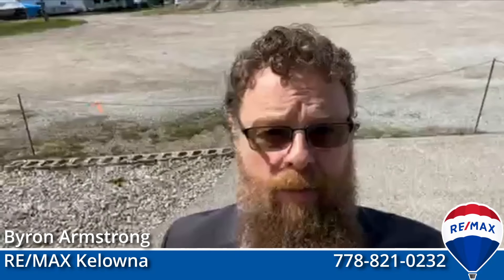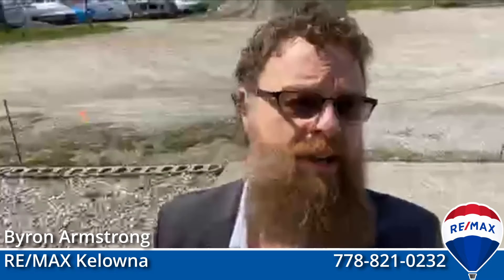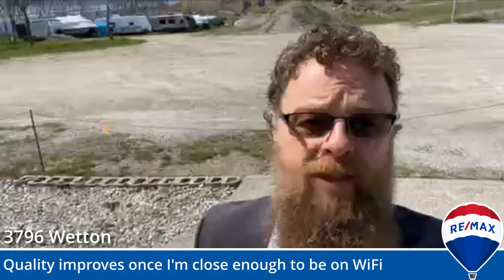Hey everyone, it's Byron in Kelowna, your favorite RE-MAX real estate agent. Today I'm at 3796 Wetten Road in West Kelowna.